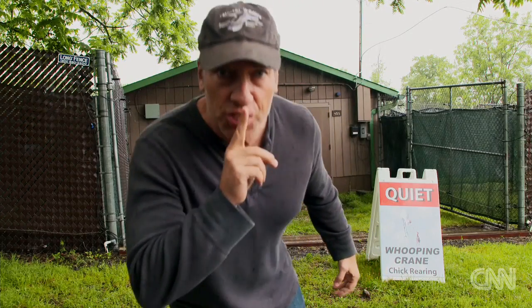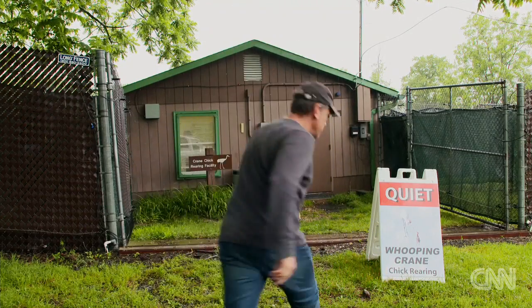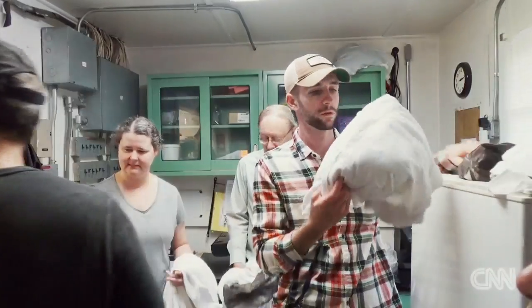Shhh. Now we're going to check in on some new whooping crane chicks.